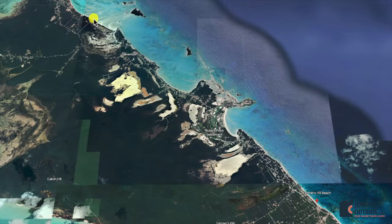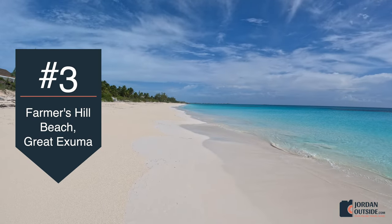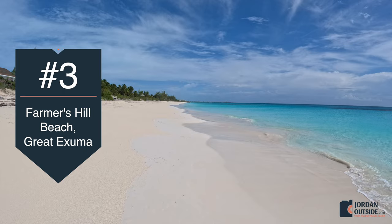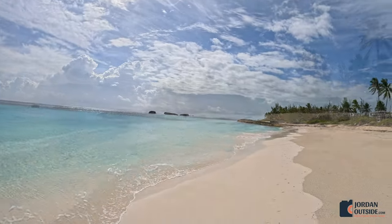From Cocoplum Beach, we took the dirt road back, got on the Queens Highway, and headed down to Farmers Hill Beach. As you come out onto Farmers Hill Beach, the view to the left is super soft sand and crystal clear water. On the right-hand side of the beach, there's a rocky area with some great snorkeling.